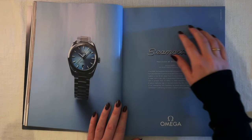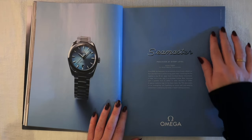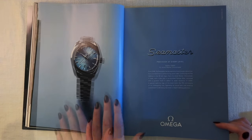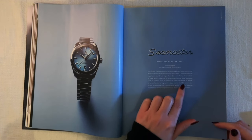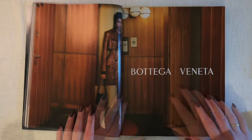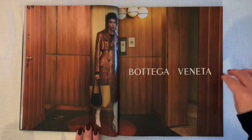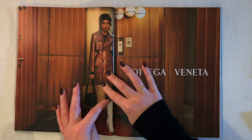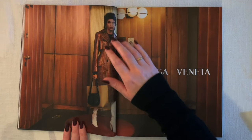The Omega Seamaster — precision at every level, a very popular classic watch. They have it pictured with a blue dial on a lovely blue background for the 75th anniversary of the Seamaster. Now a Bottega Veneta ad — she's in a lovely wood-paneled space with circular lamps, wearing high boots with a long animal print coat going over the boots.